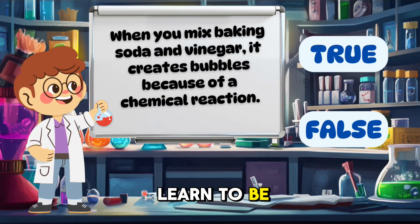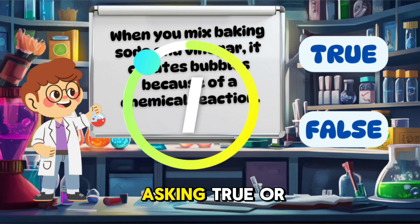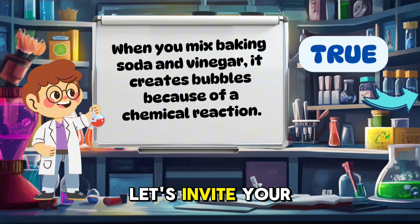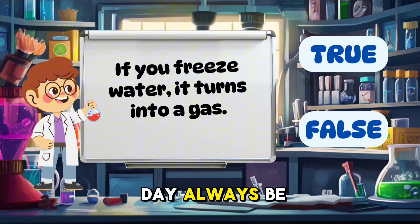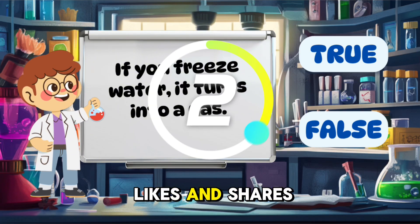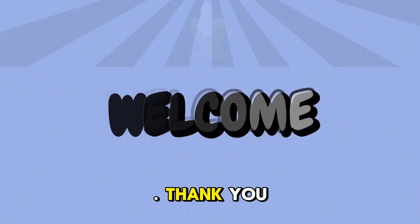Hi friends, now we will learn to be researchers in the small laboratory. We will learn various things by asking true or false questions. Let's invite your father and mother to study happily, may your day always be fun. Please subscribe, like and share our channel, so that we are always together to have fun. Thank you friends.